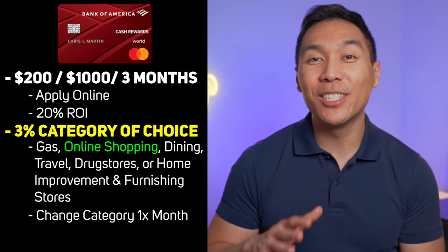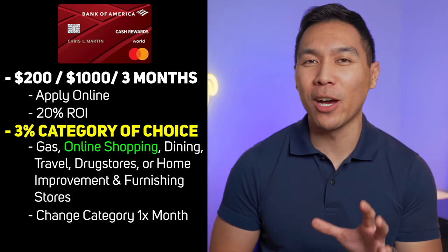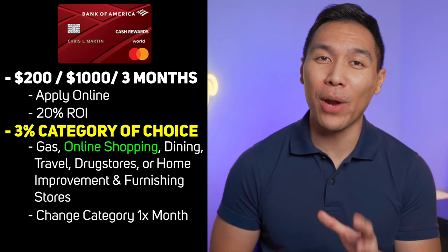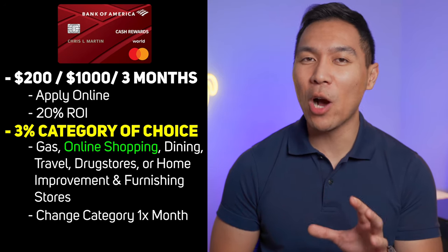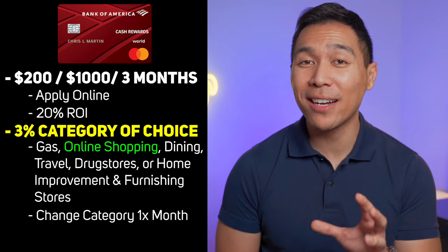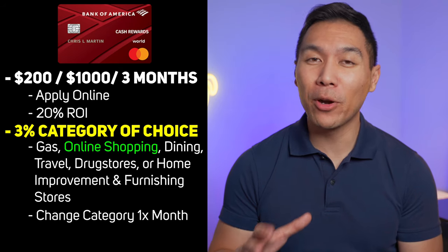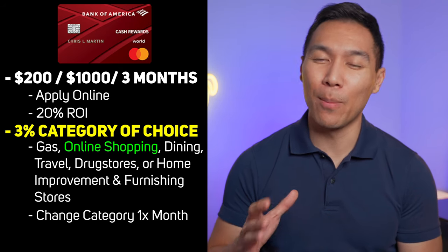What really appeals to me is the 3% cash back on online shopping. I do most of my shopping through Amazon and I already have an Amazon Prime Rewards Visa, so that doesn't really help me there. But I haven't found that many credit cards that offer 3% cash back on online purchases elsewhere — the majority of the time, online purchases usually count as 1% on most credit card offers.